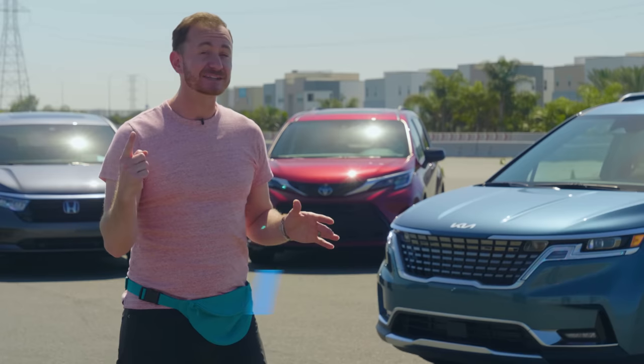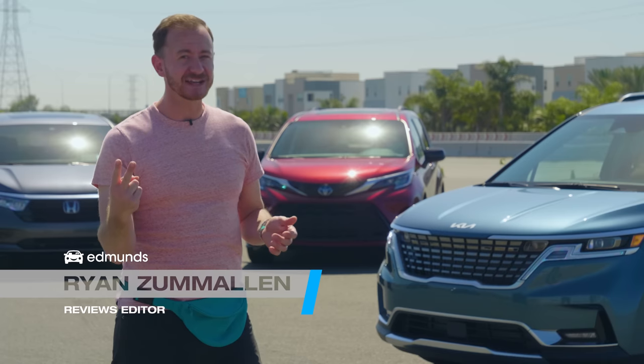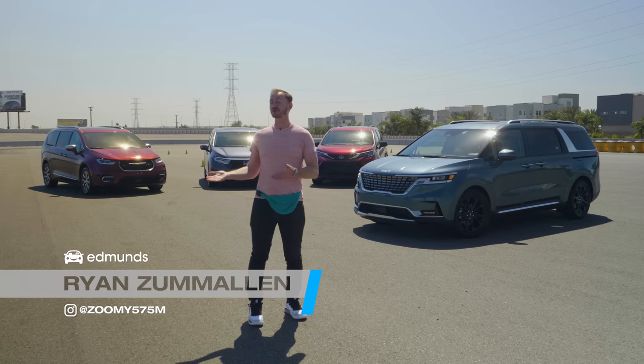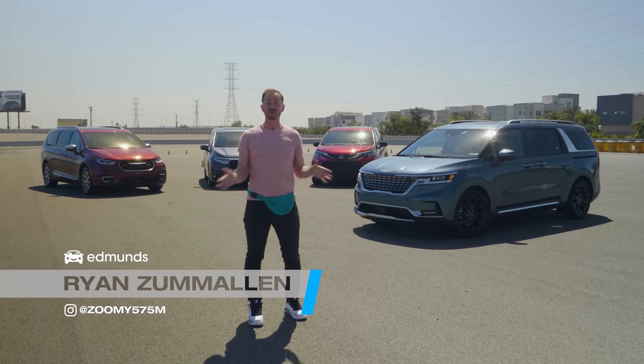Let's drop the act. Fanny packs are back, Brussels sprouts taste good now, and minivans are cool. Not just cool for families or cool for road trips. They're just cool in general.